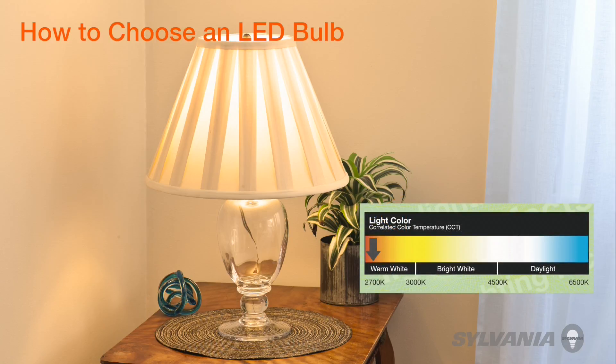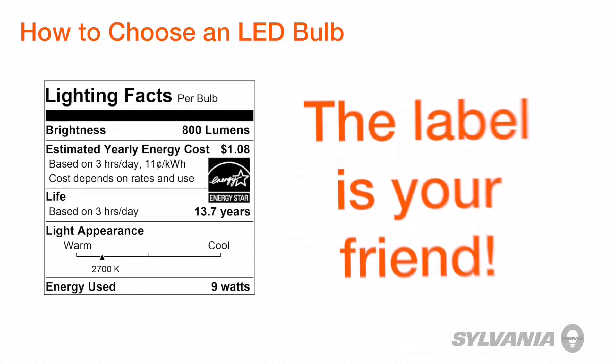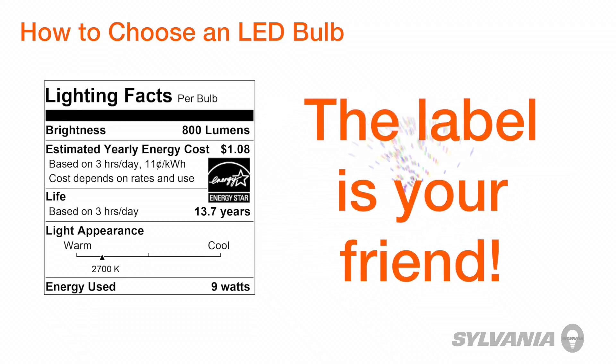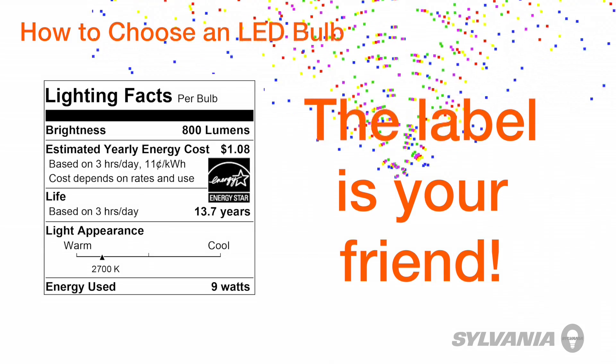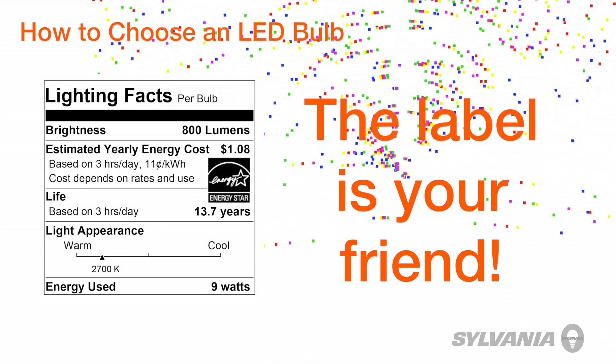To the far left is warm white. A bulb with a color temperature value in this range will be most like incandescent. And as you move to the far right side of the scale, the bulb color will become more bluish white or cool. So unless you're looking for a whiter white, you may want to avoid LED bulbs whose color is in this range. And there you have it — the Lighting Facts label is your friend that makes choosing the right LED bulb simple.